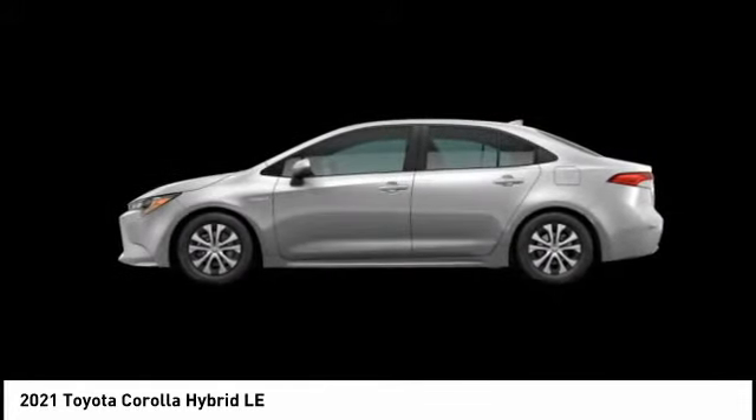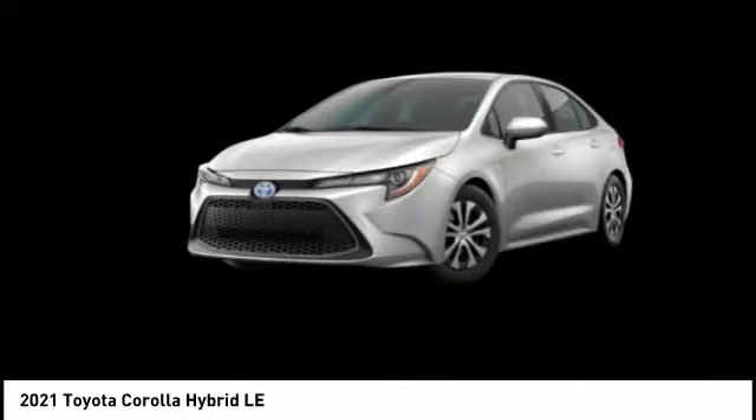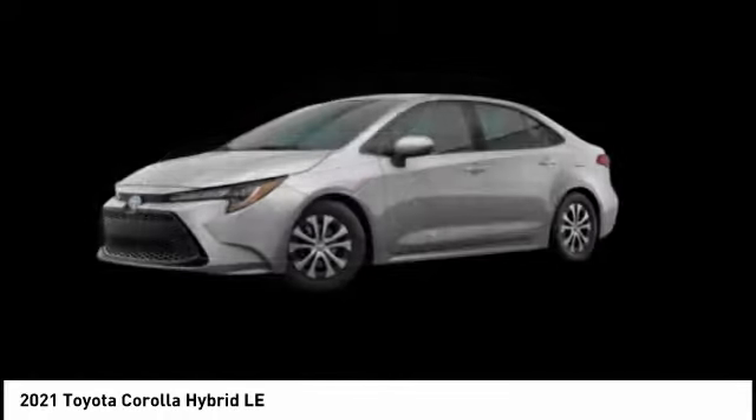An abundance of new technology features, a stylish exterior design, and an extremely quiet ride will provide a relaxing driving experience.